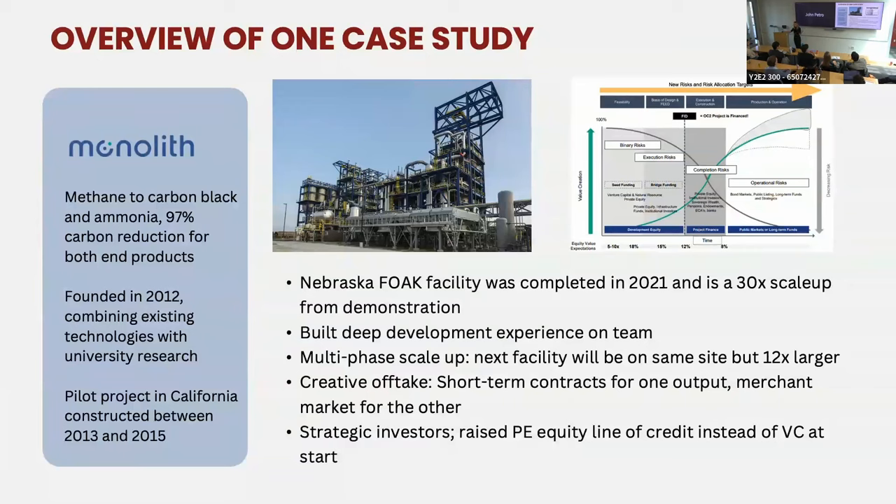This case study is on Monolith, a company founded in 2012 that has recently built a large facility in Nebraska. In their process, they use methane to produce both carbon black — an input into many materials including tires — as well as hydrogen, or in their market, green ammonia for fertilizer. They achieve a 97% carbon reduction on the products available at market scale today. When looking at their Nebraska project, they took a sophisticated approach to delineating risks between partners and bracketing out who on their capital table was responsible for different types of risks at different stages.